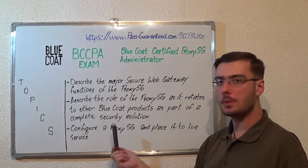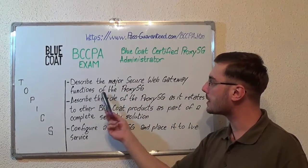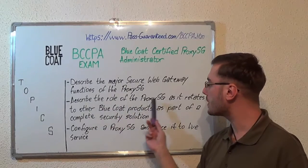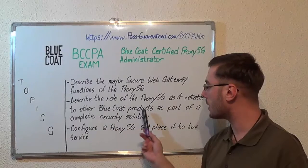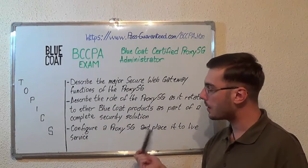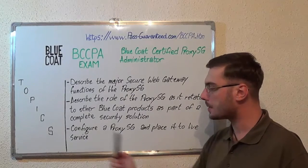Here we have the exam topics. The first one: describe the major secure web gateway functions of the Proxy-SG. Second, describe the role of the Proxy-SG as it relates to other BlueCode products as part of a complete security solution. And the third and last, configure the Proxy-SG and place it to the live service.